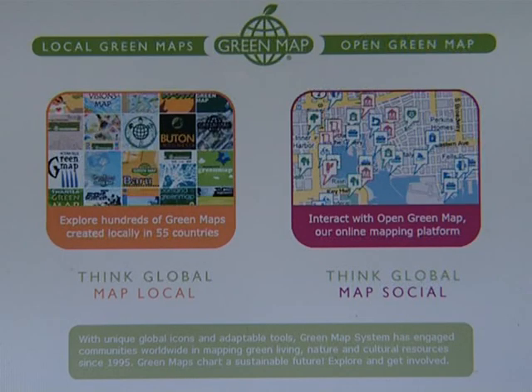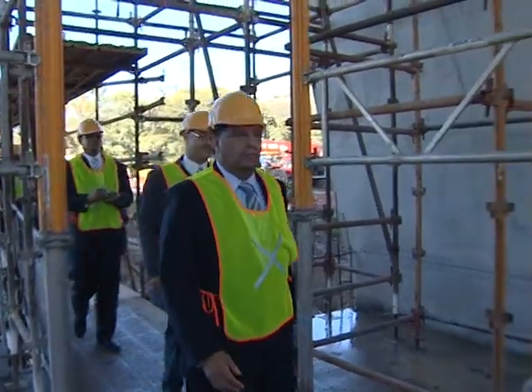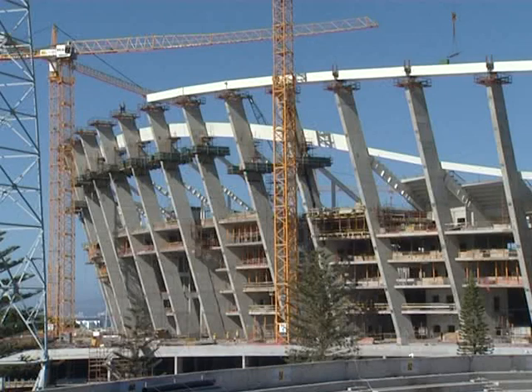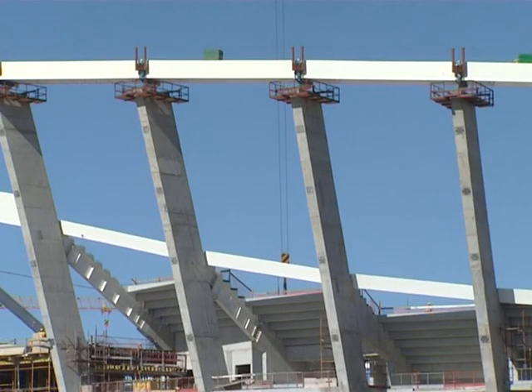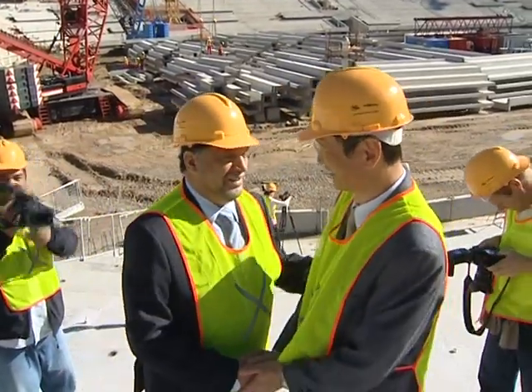Our local Green Map is the result of a collaboration between the city of Cape Town, Green Map, and FIFA. It was actually the city of Cape Town aligning itself with the 2010 Green Goal Action Plan — an action plan with goals set toward making this a green 2010.